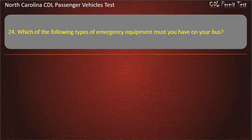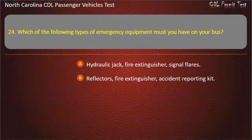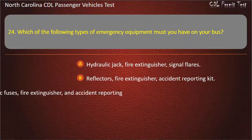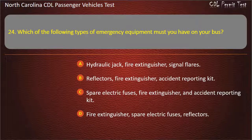Question 24: Which of the following types of emergency equipment must you have on your bus? Hydraulic jack, fire extinguisher, signal flares. Reflectors, fire extinguisher, accident reporting kit. Spare electric fuses, fire extinguisher, and accident reporting kit. Fire extinguisher, spare electric fuses, reflectors. Answer: Fire extinguisher, spare electric fuses, reflectors.